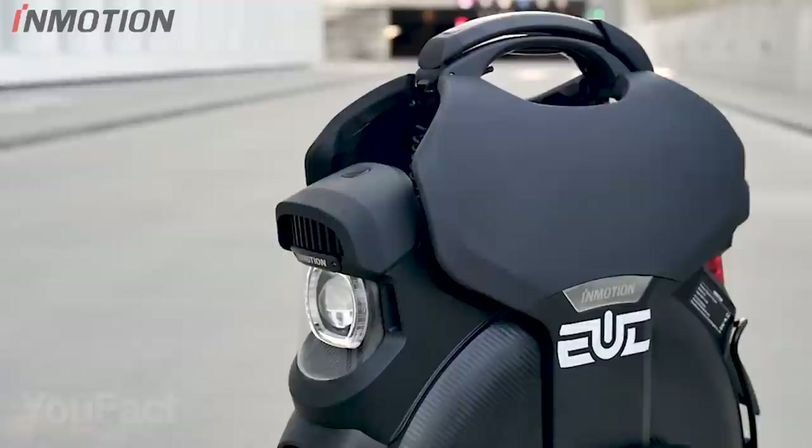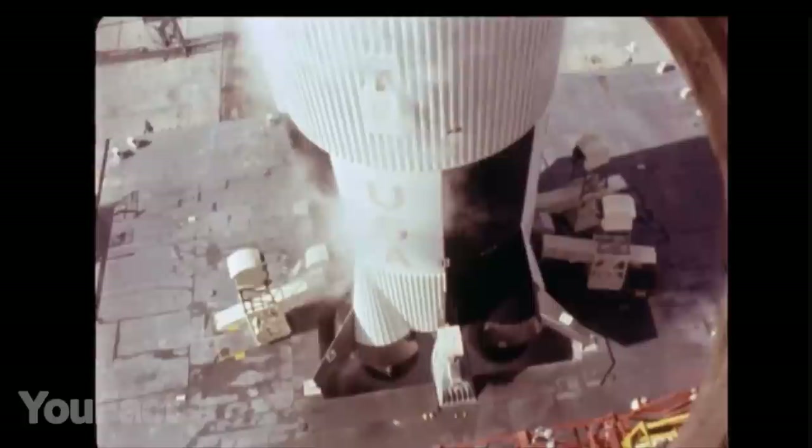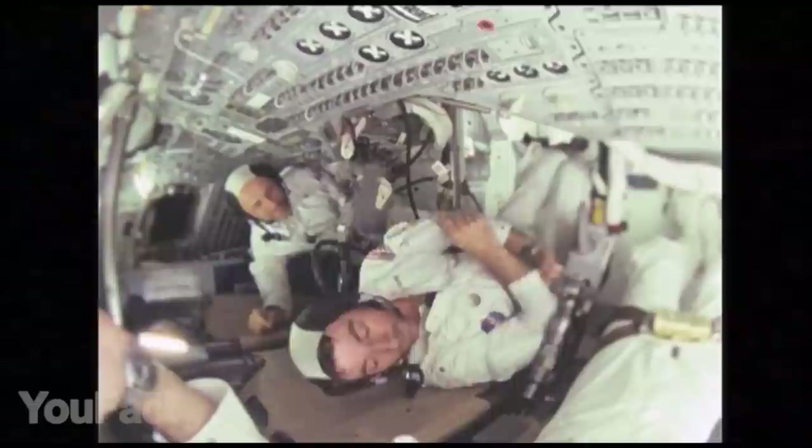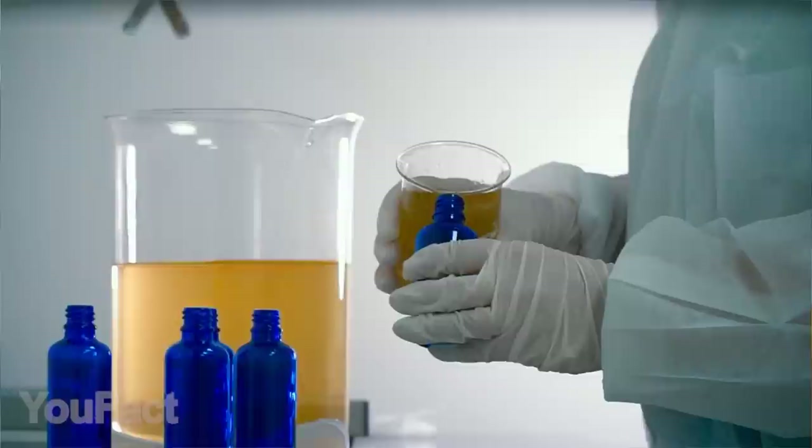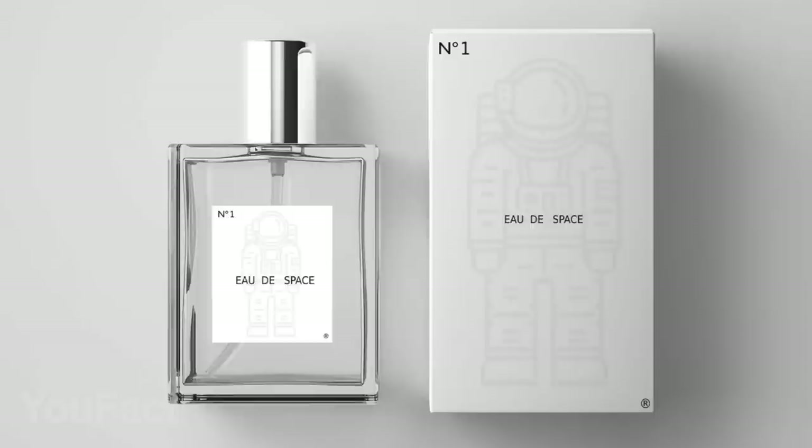Do you know what outer space smells like? Well, if you haven't been up there, you probably don't. A lot of astronauts during the last decades have tried to describe that distinct, unusual smell — some compared it to barbecue and rum, others said it's more like a seared steak. Finally, NASA managed to recreate that odor in order to use it in training simulations. Today you can try it just like any other perfume. The company didn't stop there and also added the smell of the moon to their lineup.